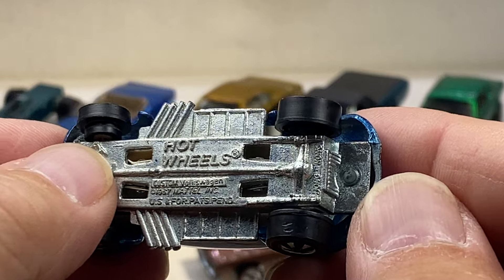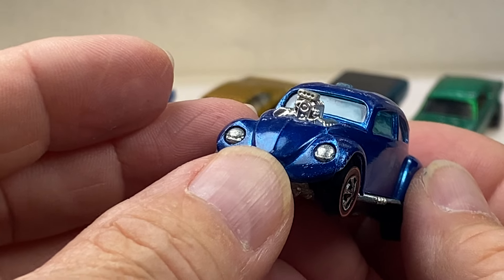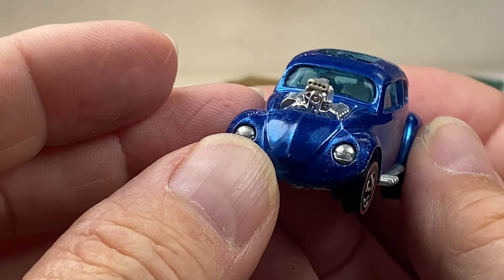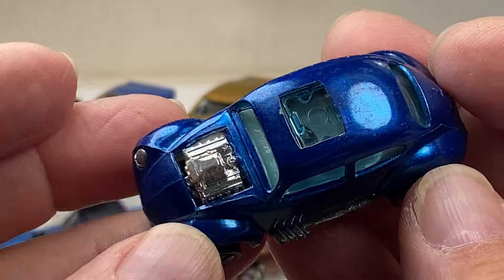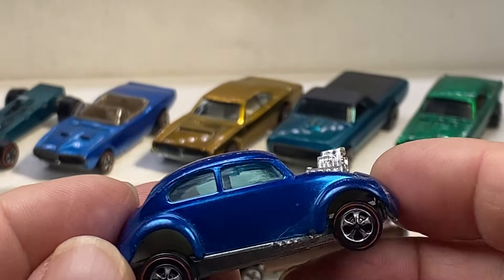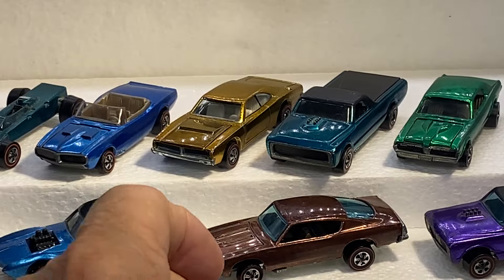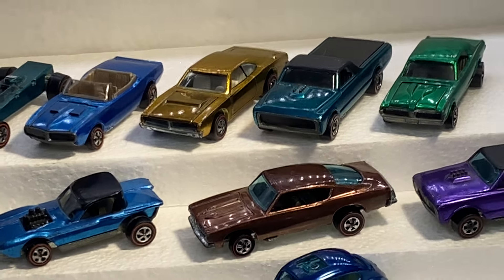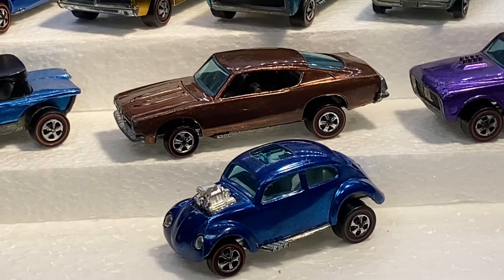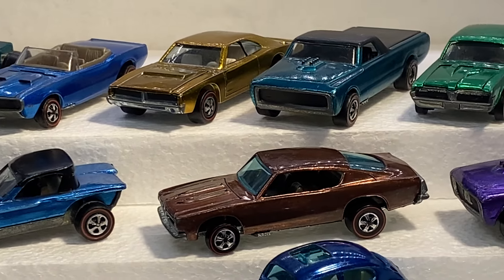Last but not least, a Volkswagen in blue. Custom Volkswagen — looks like Hong Kong. Clean. Notice the taillights are part of the casting. You'll see no rivet on the front, only on the back, because it was slipped in — sort of like a Custom Nomad — where the casting base is actually the lights. White interior. Beautiful shade of blue. That's a nice little humdinger right there.